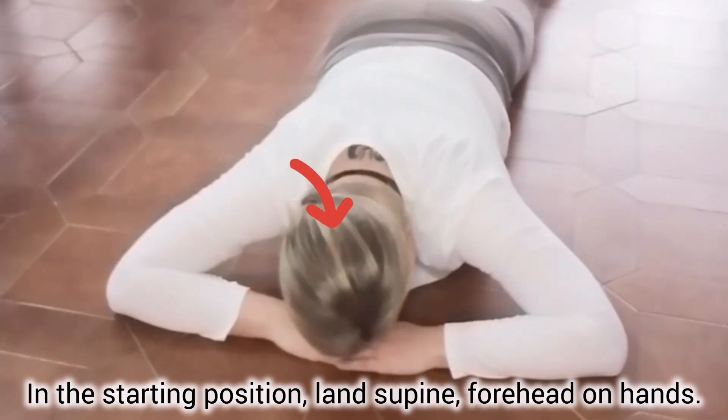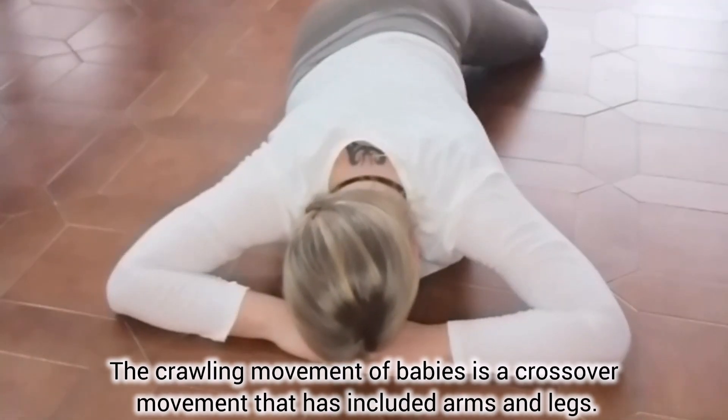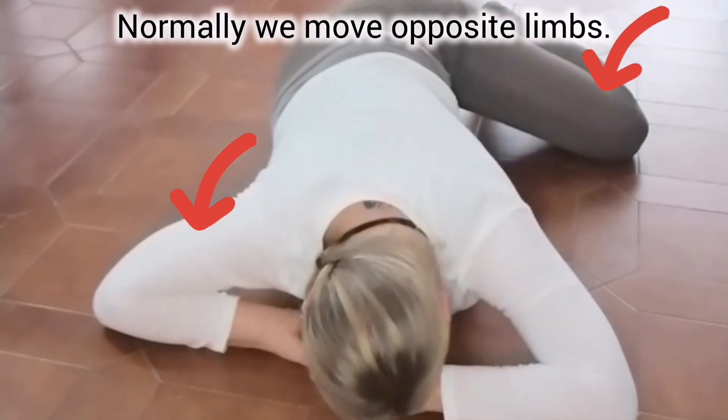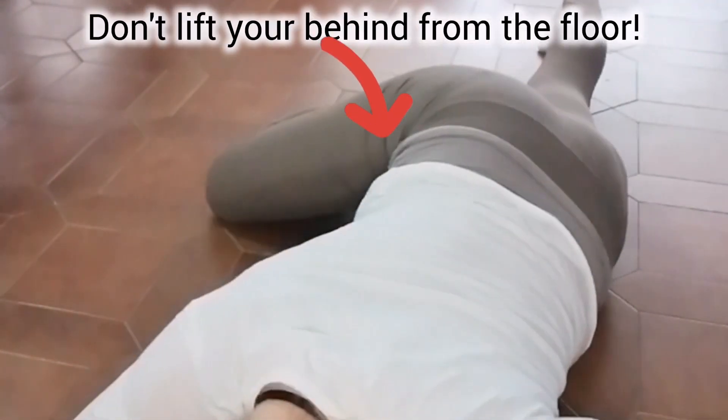In the starting position, lie supine with your forehead on your hands. The crawling movement of babies is a crossover movement that includes both arms and legs. If you move homolaterally, there is some hidden problem. Normally we move opposite limbs. Don't lift your behind from the floor.